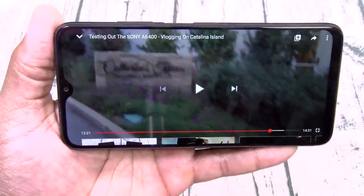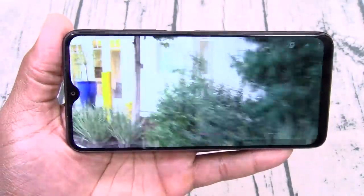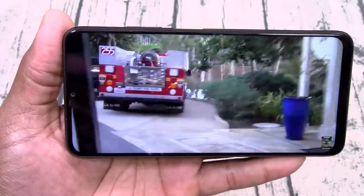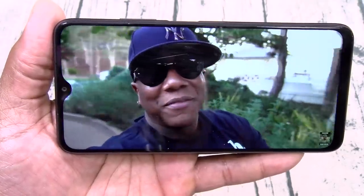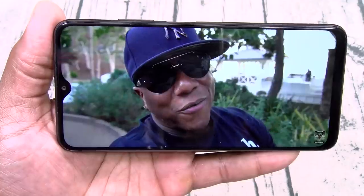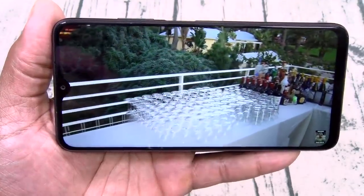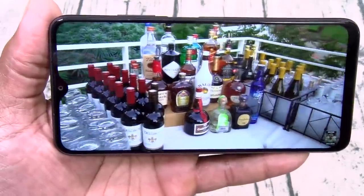Now let's take a look at the display — this is what it looks like when you're watching YouTube videos. The screen looks real nice. $150, let's go.